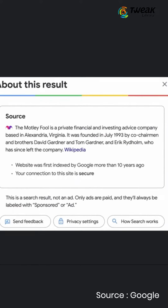Users will be able to see how a site describes itself, what others think of it, and a link to its Wikipedia page under the search results. This step is being taken for users to decide whether or not they can trust a particular source.